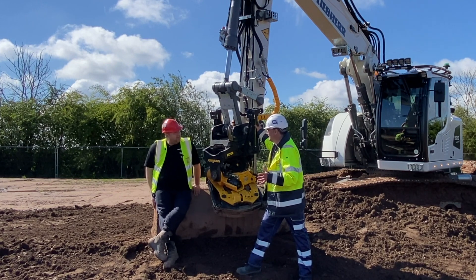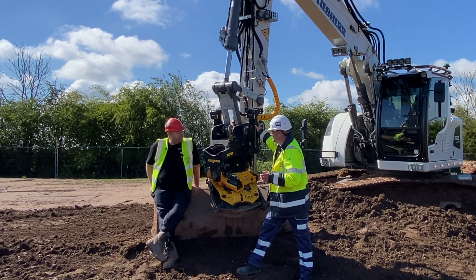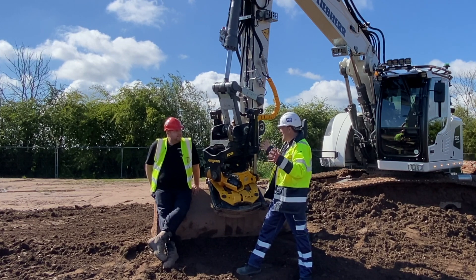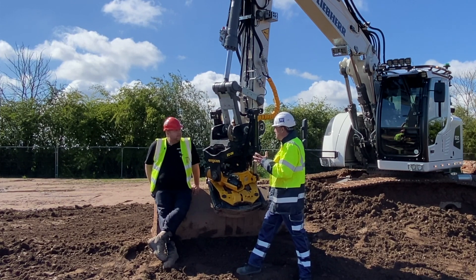At the last count we had 17 buckets and about five or six attachments. So realistically you've almost got a similar kind of weight in all of the attachments you've got to take on site, so having something that's a lighter machine is important.